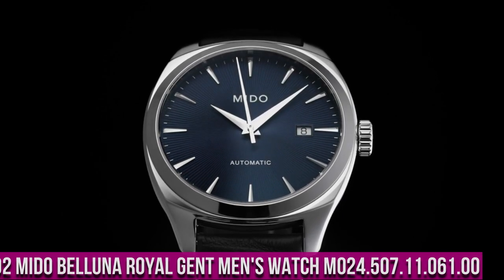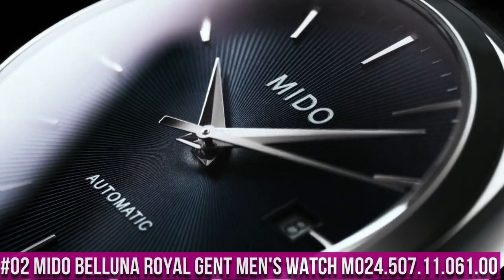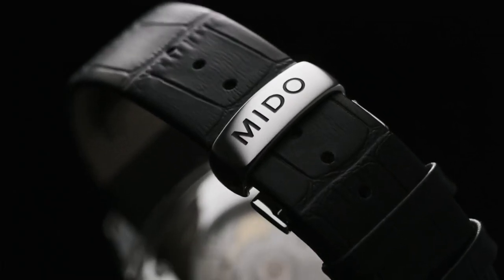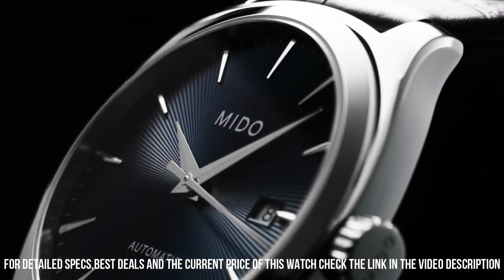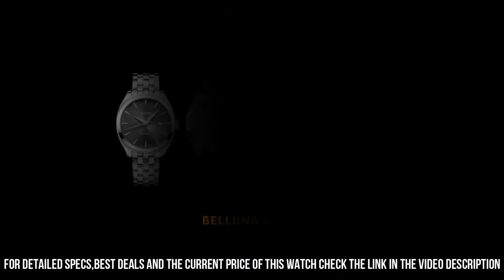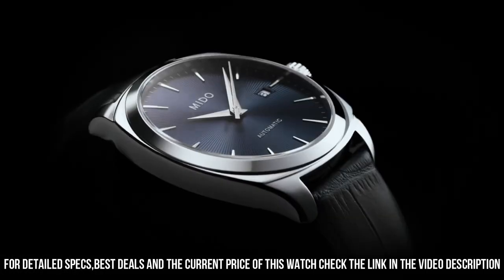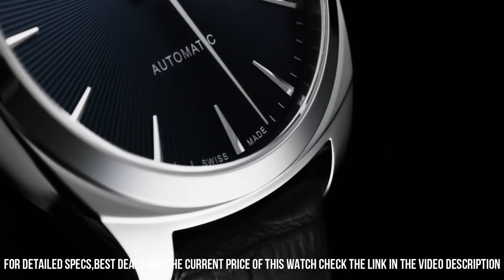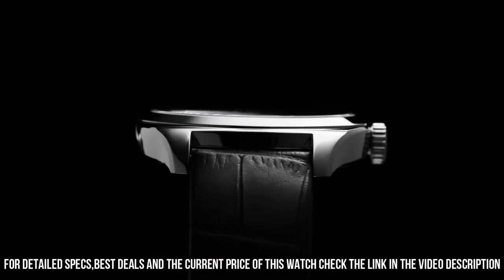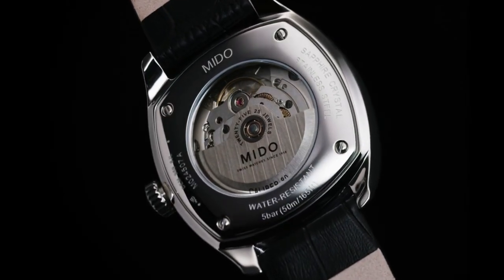Number 2: Mido Baluna Royal Gent Men's Watch M024.507.11.061.00. Square case shape, sapphire glass, analog display. Closure: double safety folding clasp. Housing material: stainless steel. Case diameter: 40 millimeters. Case height: 10.14 millimeters. Bracelet material: stainless steel. Band width: 20 millimeters. Band color: silver. Dial color: gray. Calendar function: date. Equipment: waterproof. Automatic movement. Water resistance certification: 5 bar.